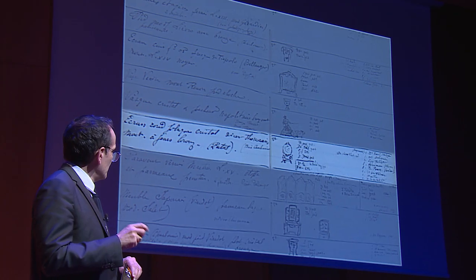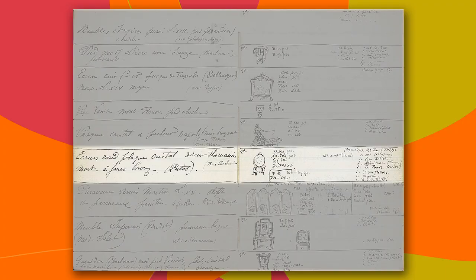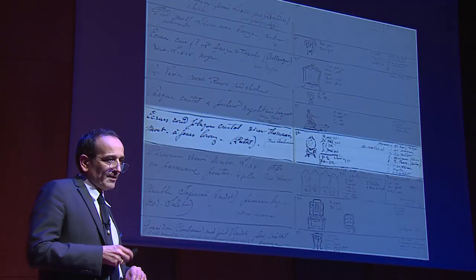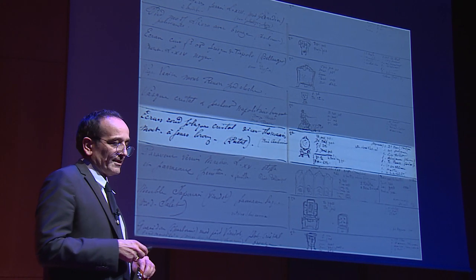Vous voyez ici, en partie blanchi, le croquis d'un cahier dont on ne connaît malheureusement plus la localisation et qui, en fait, sont les cahiers de fabrication d'une entreprise, d'un magasin de nouveautés qui était un magasin extrêmement célèbre dans le Paris du XIXe siècle et qui s'appelle l'Escalier de Cristal.